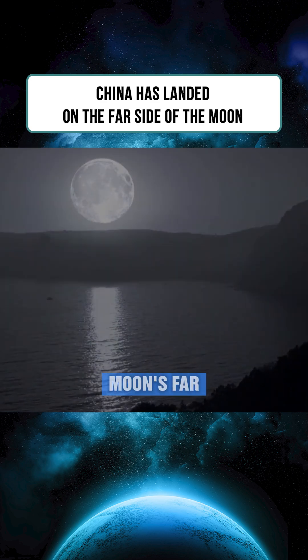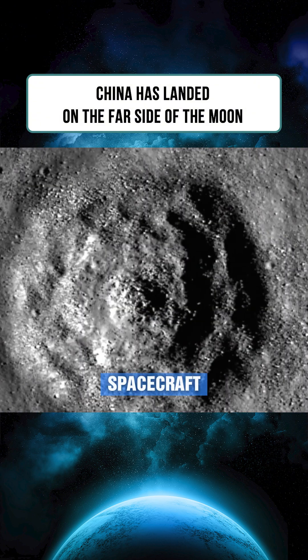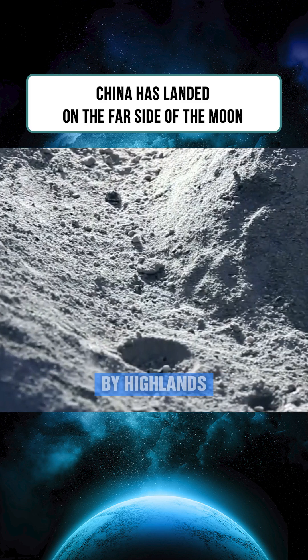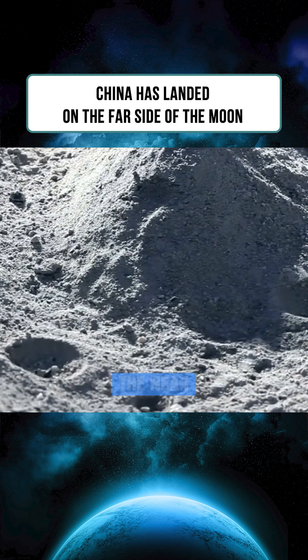The veil over the moon's far side was lifted long ago. In 1959, the Soviet spacecraft Luna 3 became the first to photograph the far side, revealing a landscape dominated by highlands and lacking in Maria — the dark basaltic plains found on the near side.